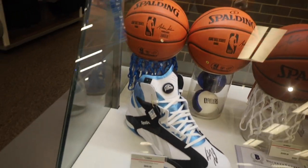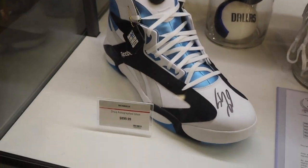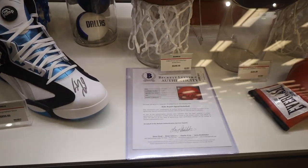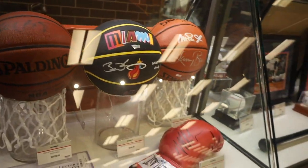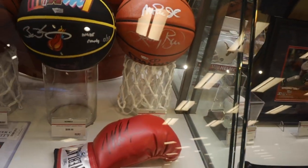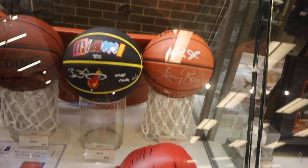Shaq's autographed shoe — $900. Kobe Bryant signed basketball — long live — $5,400. Mike Tyson's boxing glove? There's no way that's real for $200. No way. His signature is worth way more than $200.